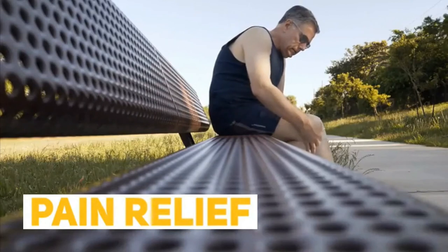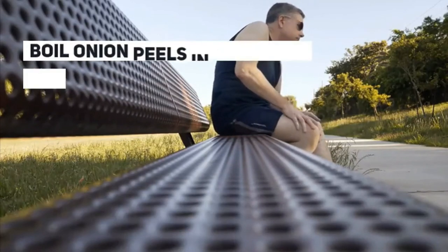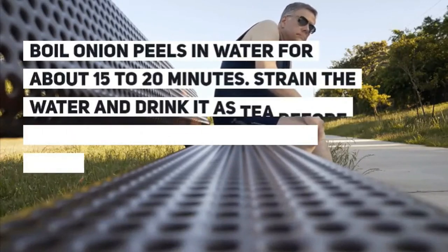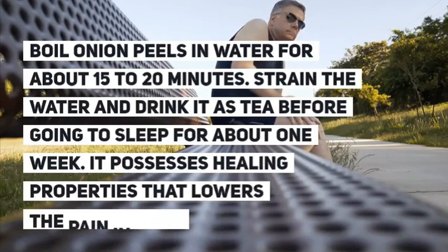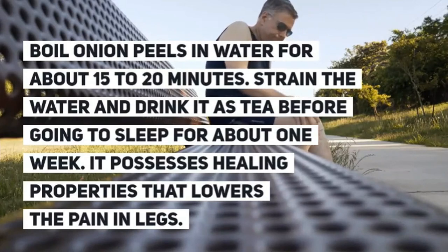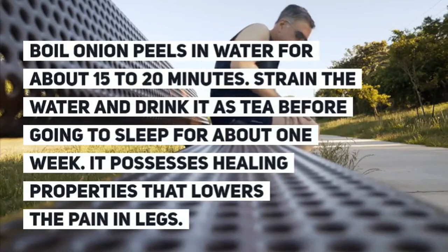For vein and leg pain relief, boil onion peels in water for about 15 to 20 minutes, strain the water, and drink it as a tea before going to sleep for about one week. It possesses healing properties that lower the pain in the legs.